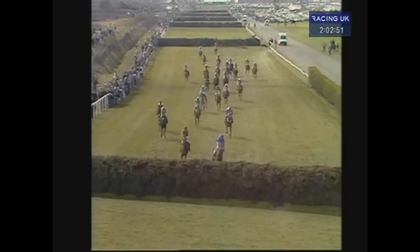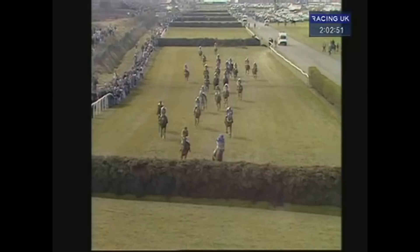1990 — Uncle Merlin on fast ground. He and subsequent winner Mr. Frisk were bolting along in front when Uncle Merlin jumped too big, too bold, and parted company with his rider.